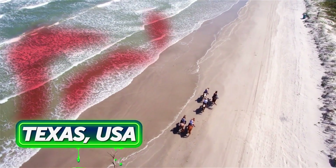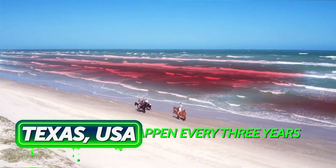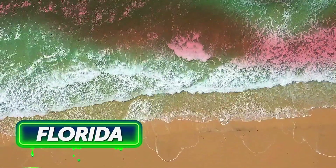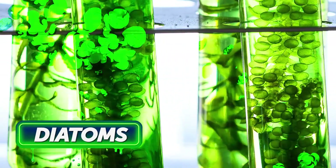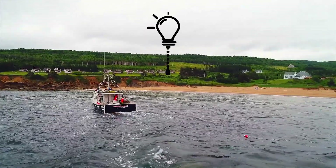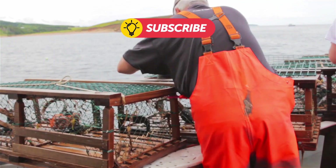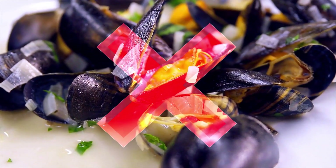In Texas, red tides used to happen once in a decade; now they occur every three years. In Florida, red algal blooms appear every year. Long, skinny diatoms can also produce toxic substances harmful to people. Even worse, if some shellfish, like razor clams, eat a lot of this plankton, they become toxic too. That's why cooking them for dinner can lead to a disaster.